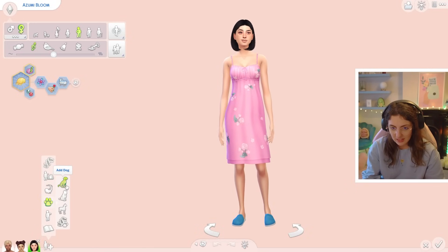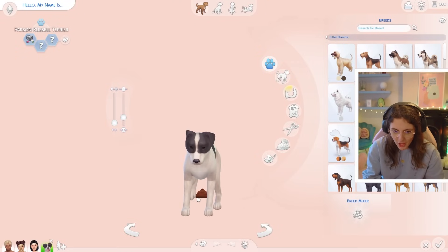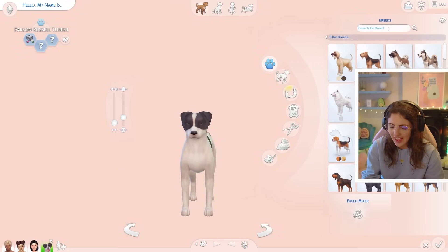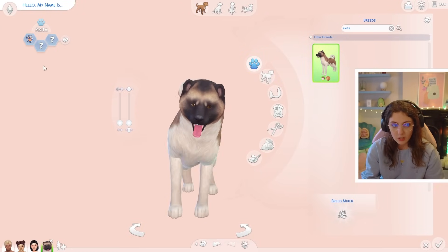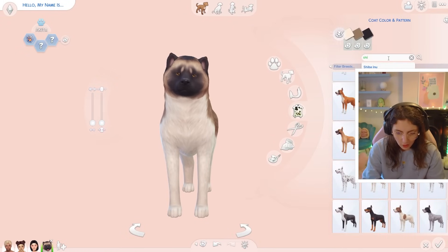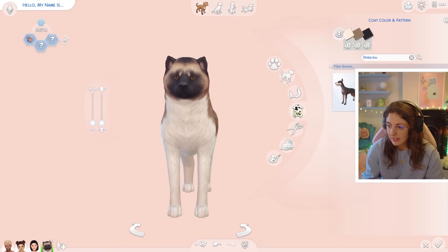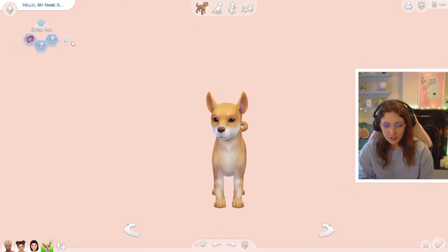Let's go ahead and add a doggo. Oh my god, the dog just did a poo! I didn't think they did that in CAS. So they do have Akitas - that's a big dog. We can either get an Akita or the other option is a Shiba Inu. So we will get a little Shiba Inu.